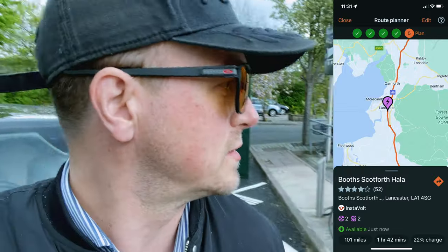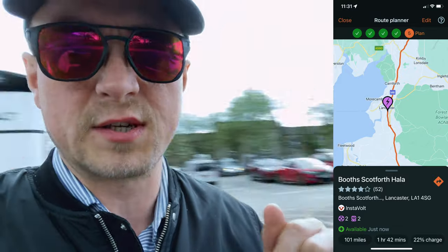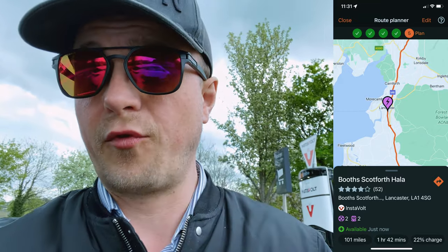Stop number three — we arrived here at 28%. We're on charge. This is one of the faster chargers, it can go up to 150 kilowatts. We're at Booths, which is a supermarket up north — time to grab a coffee. See you at stop number four. Everyone loves McDonald's, right? So here we are, charger number four.